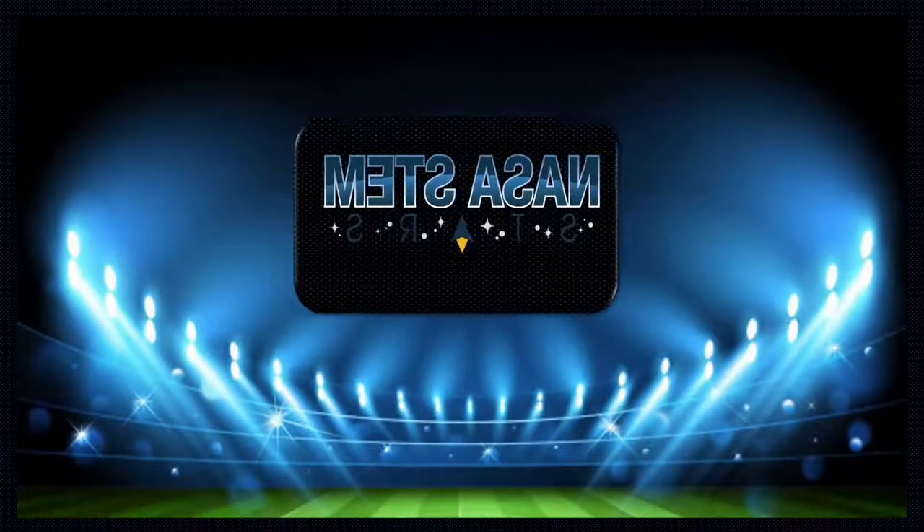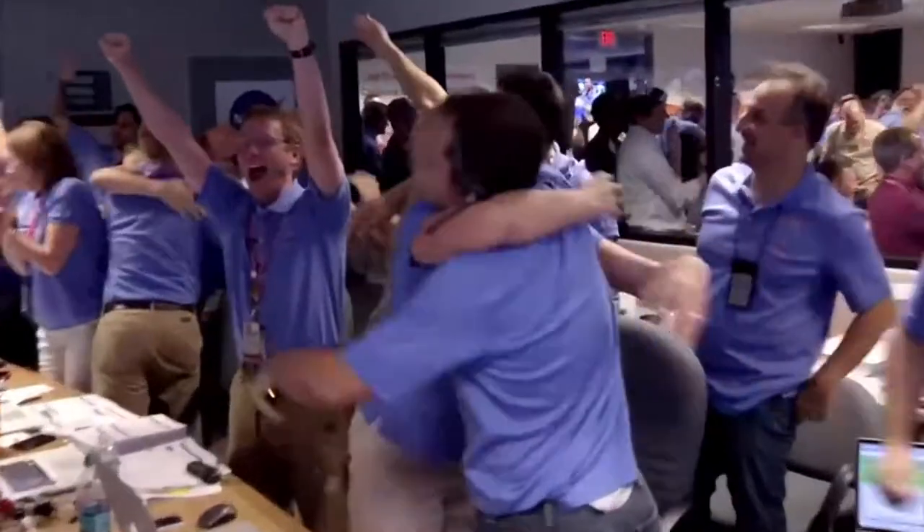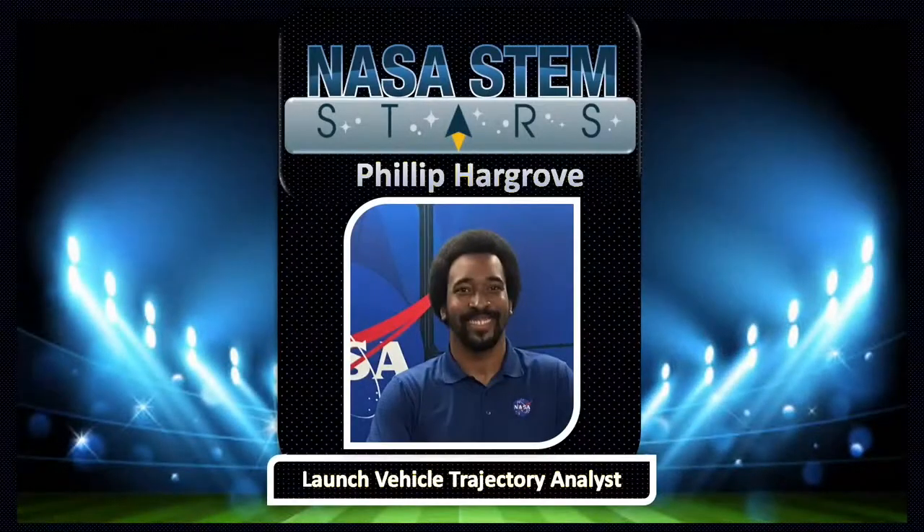STEM fans, are you ready? Let's hear it for the world-class NASA STEM Stars team. From NASA centers across the country, we present Philip Hargrove.